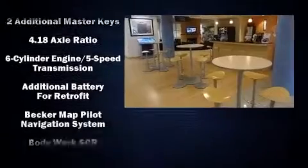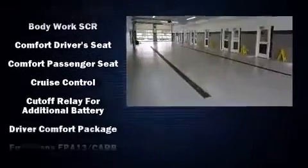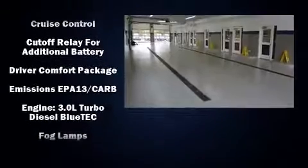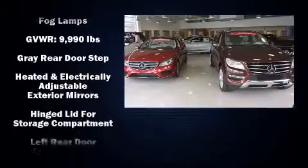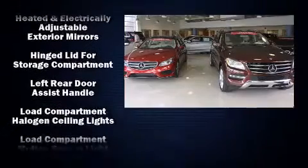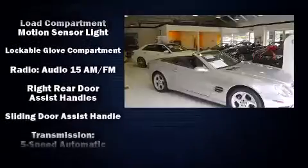Mercedes-Benz also prioritized safety and security by including dual front impact airbags, traction control, ignition disabling, and 4-wheel disc brakes with ABS. Electronic stability control ensures solid grip atop the road surface, no matter how challenging the driving conditions.